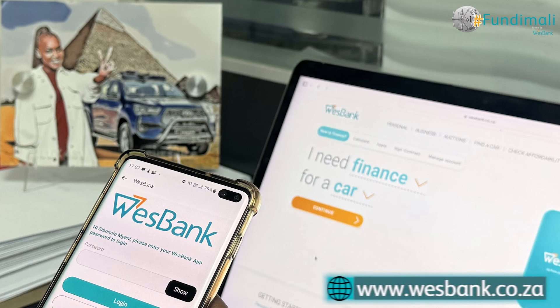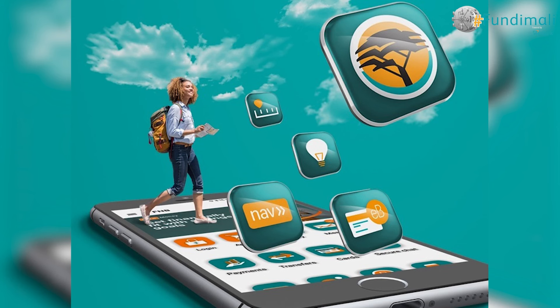You can also use e-bucks from FNB to purchase your WShop voucher, which makes it a lot easier because we all have e-bucks. This whole process can be done at the comfort of your home without any complications. All you have to do is go online and visit www.westbank.co.za, or you can go on the West Bank app, or you can also use the FNB app under Navcar.